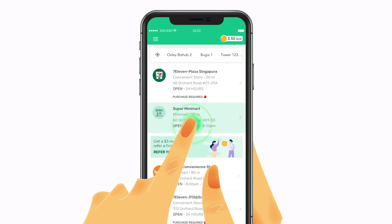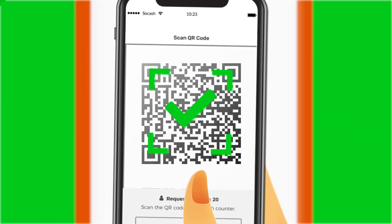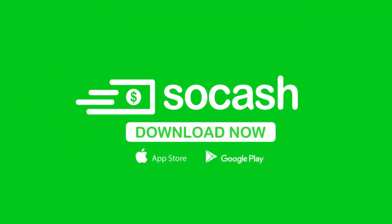Just enter the amount of money you need, select a shop nearby, and scan a QR code. It's that simple. Because with SoCash, cash is always right around the corner.